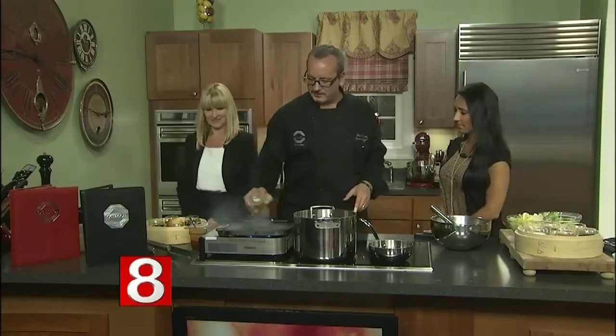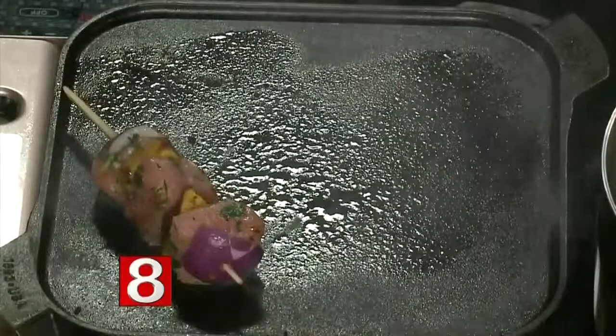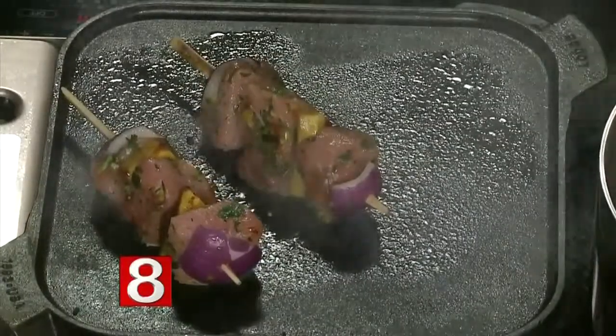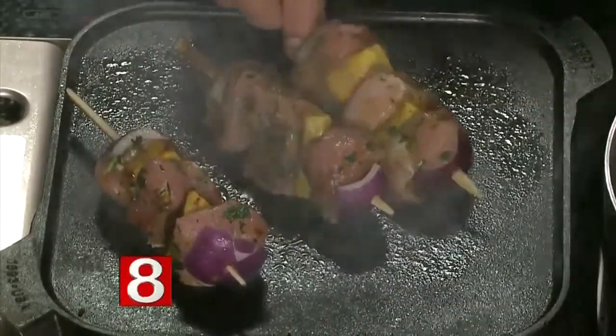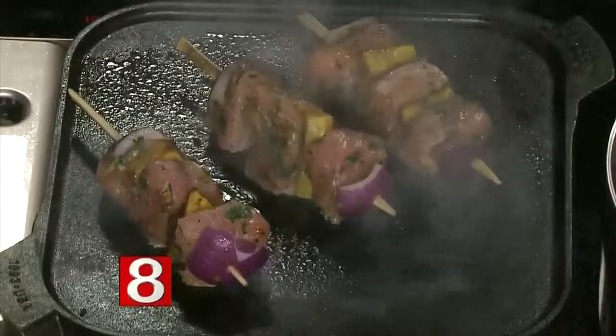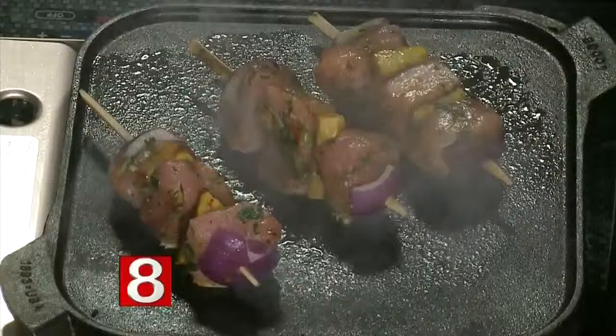All right, let's get cooking, chef. So I'm going to start because the shark skewers are going to take a few minutes. I'm going to get those on the grill while Christine is going to grate my apples. The barbecue sauce takes a while, but I've already brought some prepared, so we're going to show the quick preparation.